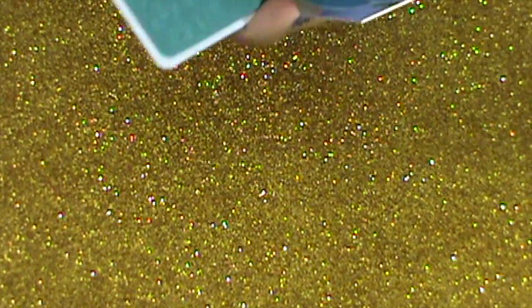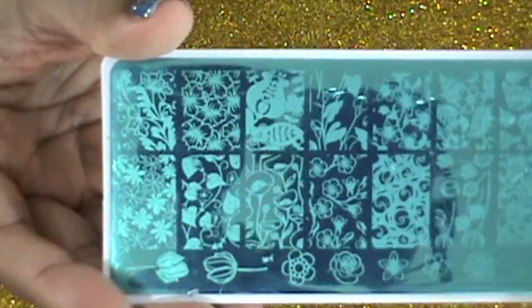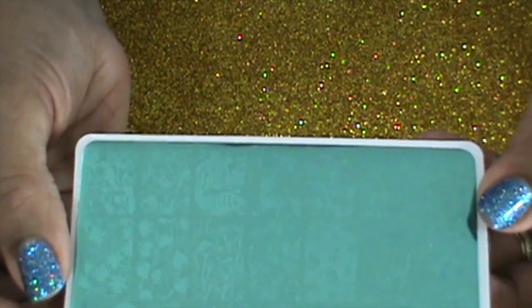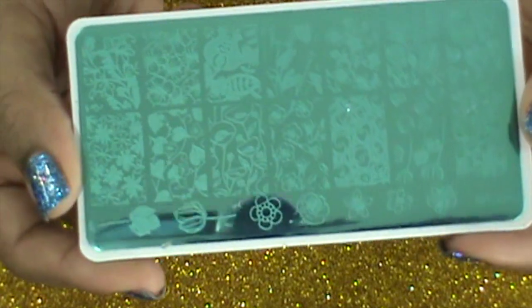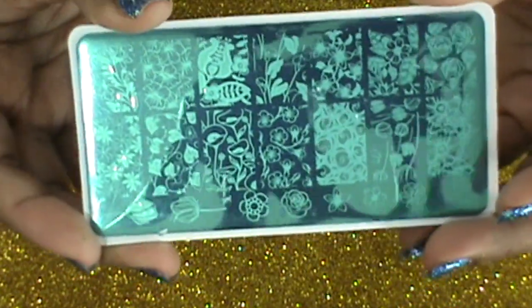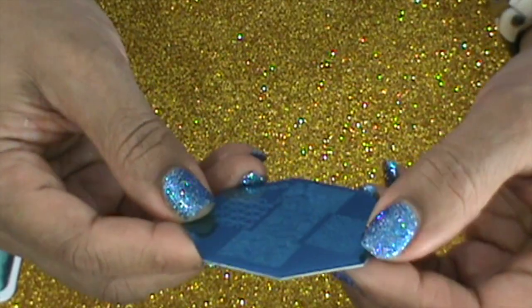Another thing I got from Born Pretty Store are some stamping plates. The first one is plate BPL-029 — it has all kinds of flowers on it and it is absolutely gorgeous. I can't wait to use this. I've been waiting to haul it for you guys before I use it. I'm also waiting on some clear stampers I ordered — you know, Born Pretty takes about 300 years to get your stuff to you, but it's cheap so who cares.